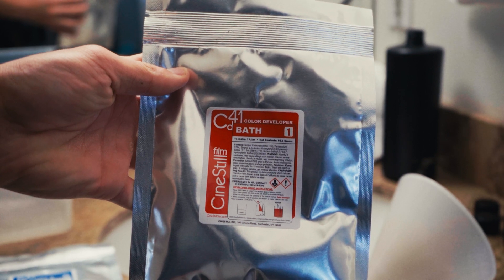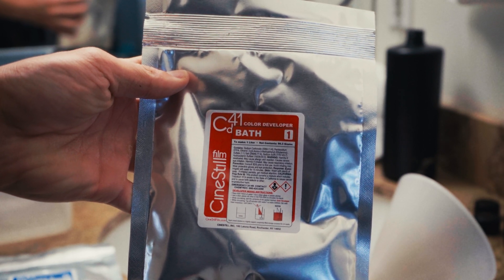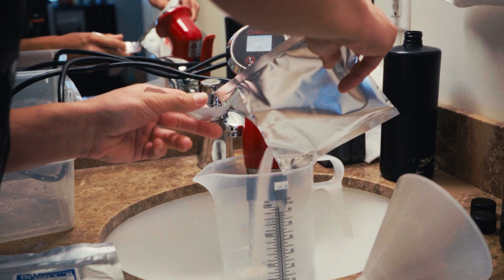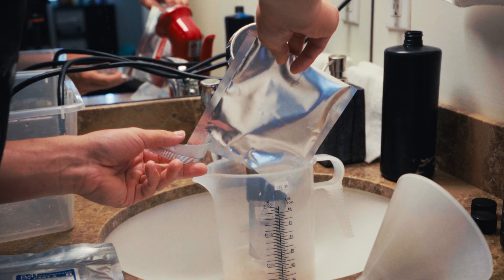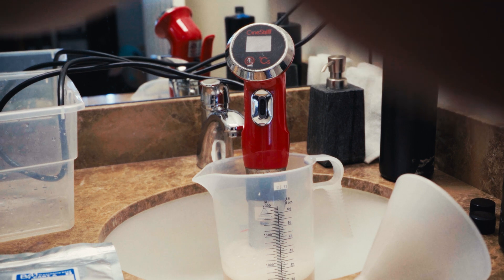First thing you're going to need to do is get a Cinestill C41 developing kit. The next thing you're going to want to do is mix the chemicals according to the directions that come with the kit. It's fairly simple, but you should do it in a well-ventilated area. Some of these chemicals could be toxic.